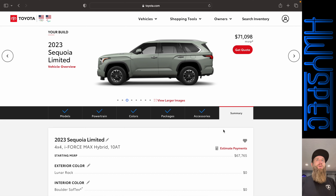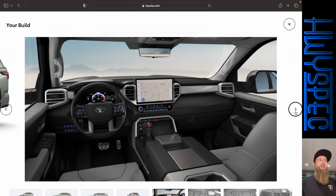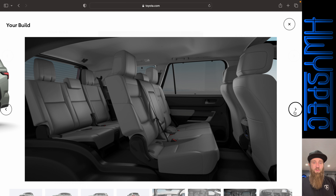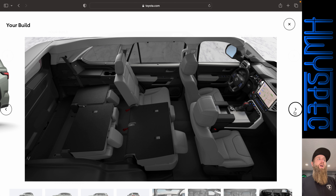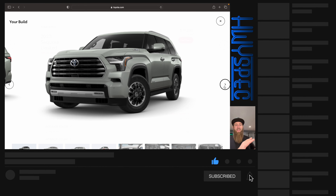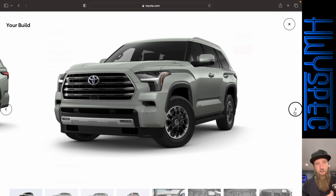That is my build. What do you think of that build? What would you do differently? How would you spec out your 2023 Sequoia? If you made it this far, thank you for joining me on this video. I also ask that you like the video, consider subscribing, and click the bell notifications — all the things the YouTube algorithm loves so they push this video out to more people. Thank you again for joining me. I'll catch you on the next one.